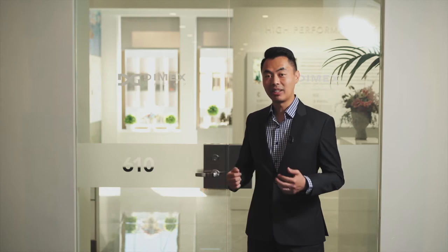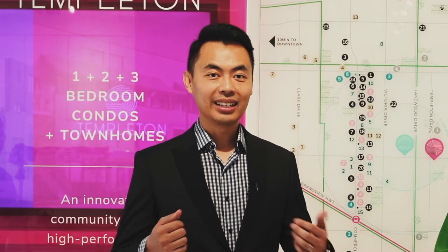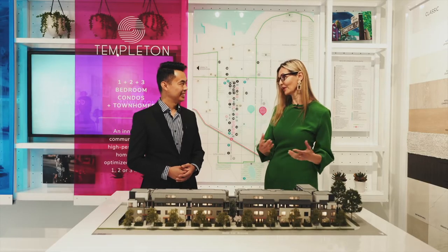Hi everyone, John Lee here from Rise Mortgage. I'm here at the Dimex Group Presentation Center. I'm super excited to be collaborating with Dimex Group and the project we want to feature today is Templeton. I'm here with Gordana, Sales Director with Dimex. Thank you so much for having us today — thank you, John, for joining us. I'm super excited to share our project Templeton with you.